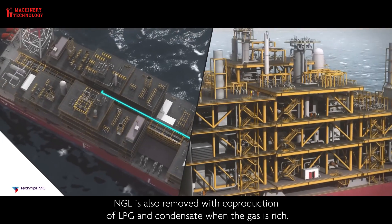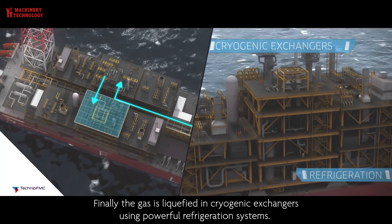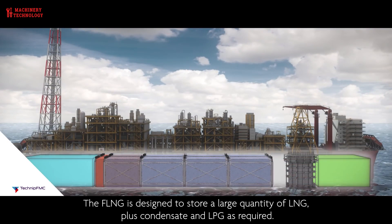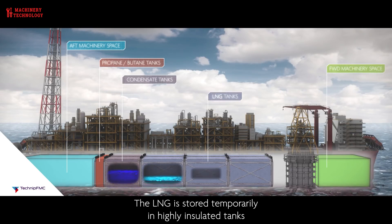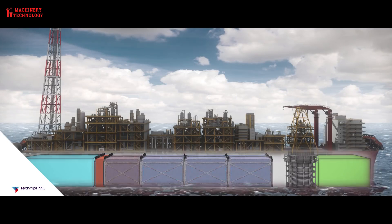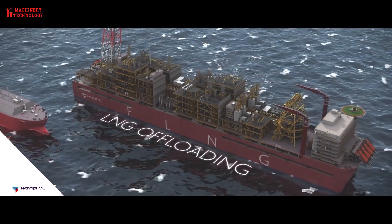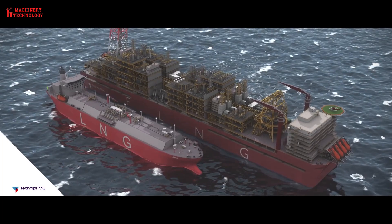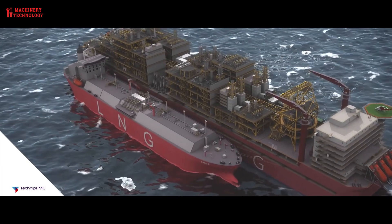The liquefaction stage is where the natural gas is cooled to minus 260 degrees Fahrenheit, causing it to condense into a liquid form. The cooling process is typically achieved through the use of refrigerants such as propane, ethane, or nitrogen. The liquefied natural gas is then stored in specially designed tanks on the floating platform. Storage technology is designed to maintain the LNG temperature at minus 260 degrees Fahrenheit to keep it in a liquid state. The tanks are typically made of stainless steel or aluminum, insulated to prevent heat loss, and designed to withstand pressure and environmental conditions.